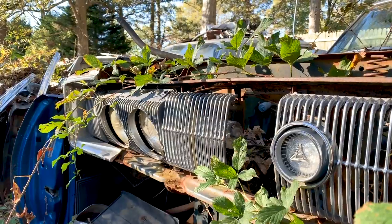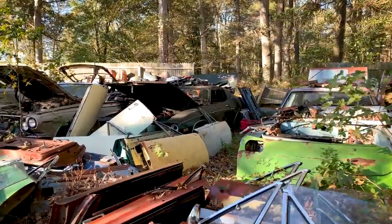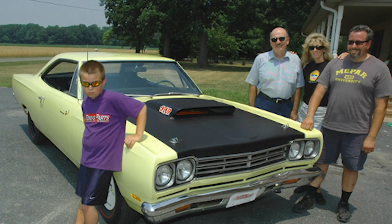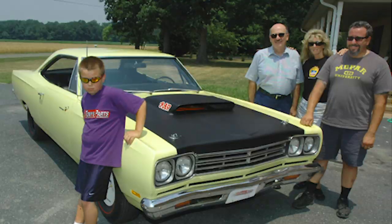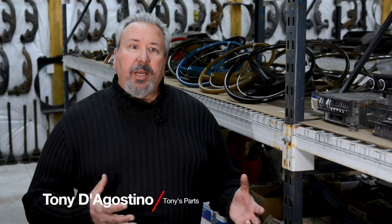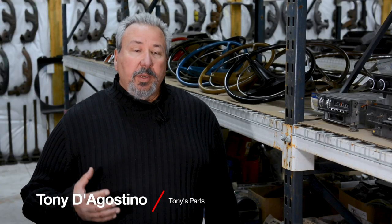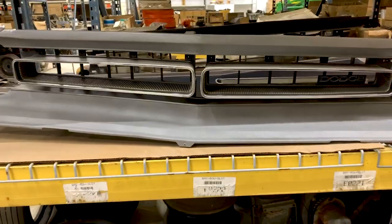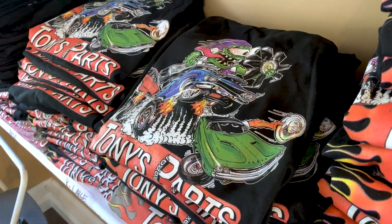I've been around Mopars my whole life. It's a passion for me, and it was a passion for my dad. He raced the cars, he collected the cars, and we've had a lot of enjoyment with them throughout the years. My business has grown from my passion for the hobby. I have one of the biggest inventories of Mopar muscle car parts, and that's where a lot of people know me from. I'm Tony from Tony's Mopar Parts.